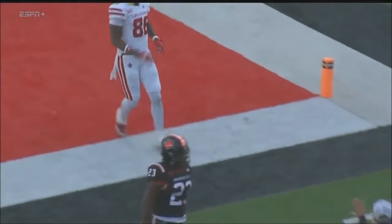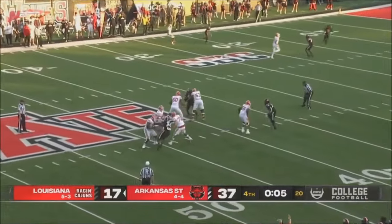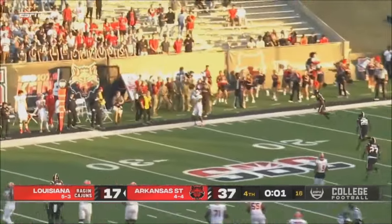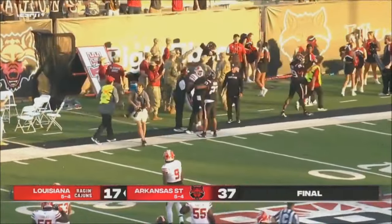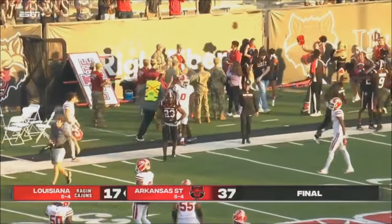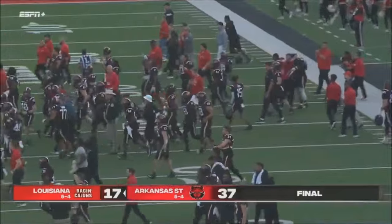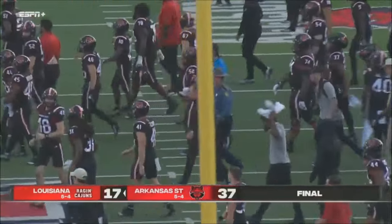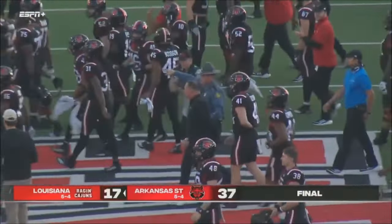I thought Mosley thought he had that, right? And Mackey kind of took it away. That's it — great win! The final: Arkansas State 37, Louisiana 17, as the Red Wolves snap a five-game losing streak to Louisiana.